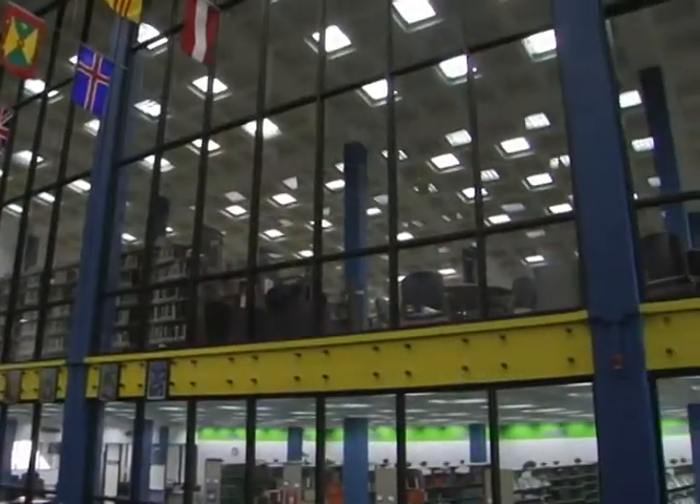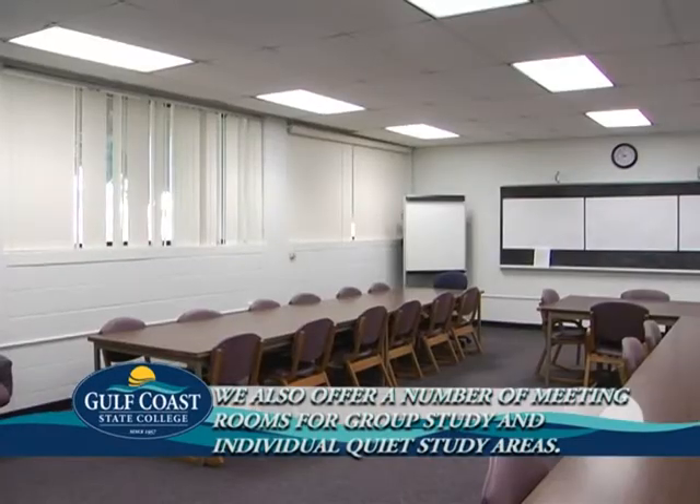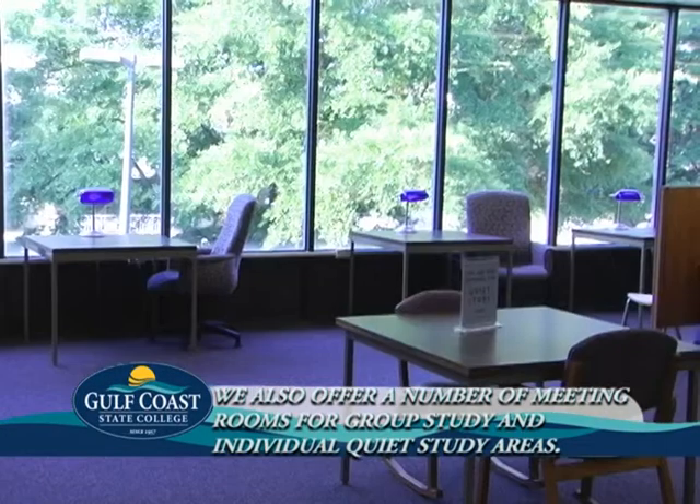Our library is more than just books and magazines. We also offer a number of meeting rooms for group study and quiet study areas just for you to prepare for that big exam.